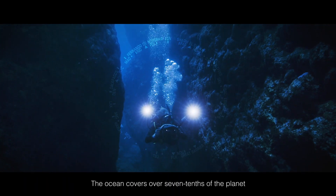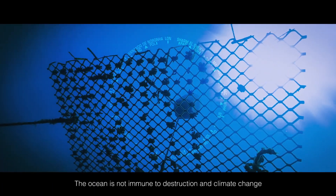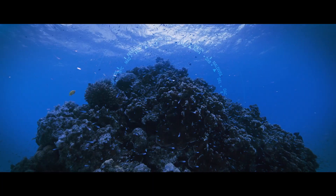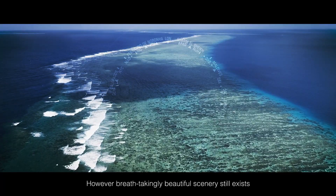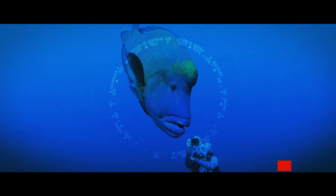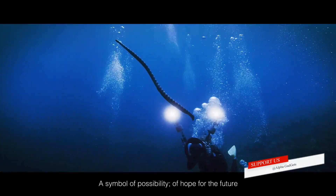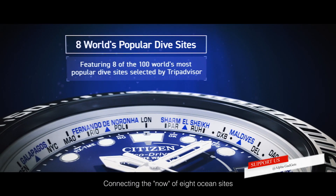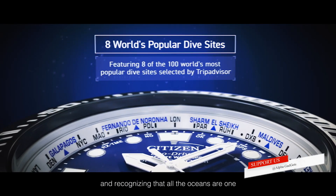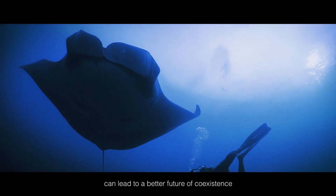The ocean covers over seven-tenths of the planet. The ocean is not immune to destruction and climate change; however, breathtakingly beautiful scenery still exists — a symbol of possibility, of hope for the future. Connecting the now of eight ocean sites and recognizing that all the oceans are one can lead to a better future of coexistence.